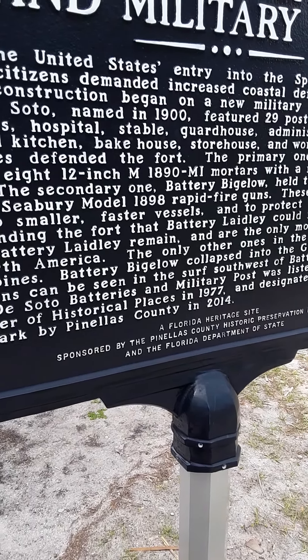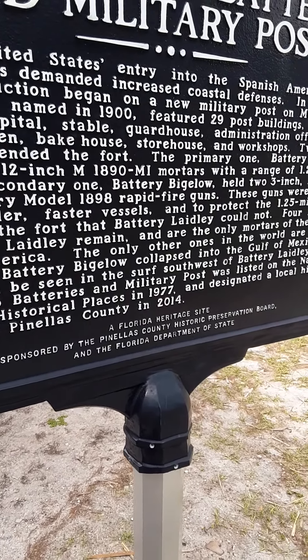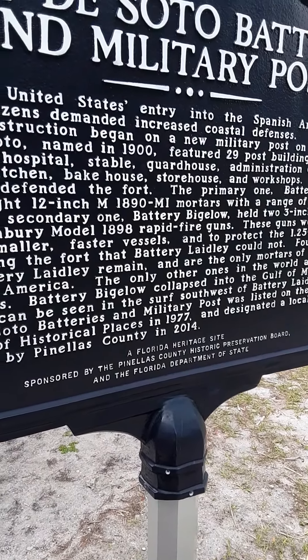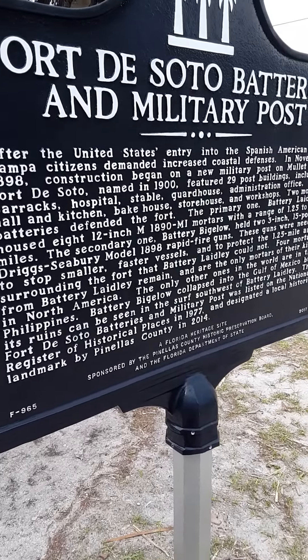The Fort DeSoto batteries and military post were listed on the National Register of Historic Places in 1977, and designated a local historic landmark by Pinellas County in 2014.